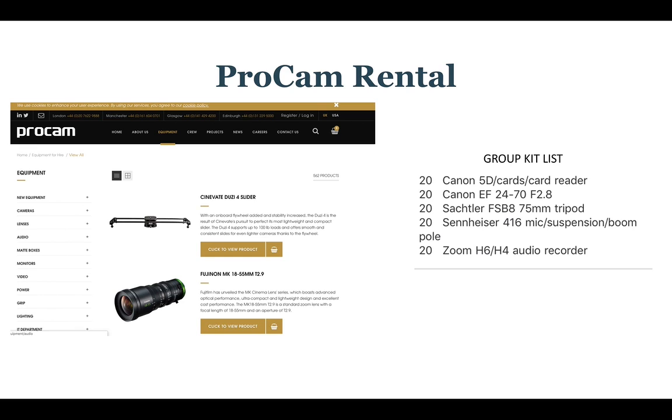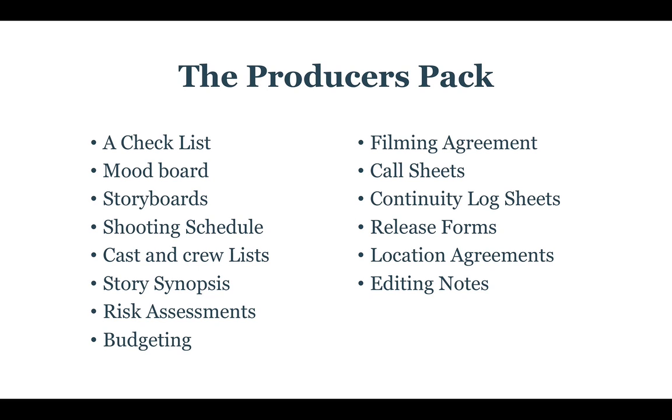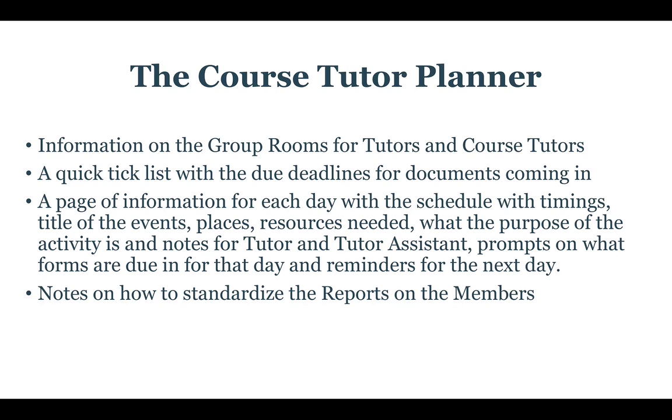We're going to be renting with ProCam Rentals — there's the group kit list for you to look at. ProCam have said that if you want to rent equipment from them personally and mention that you're from the National Youth Film Academy, they will give you a 20% discount for any rentals you personally want to do as well, which is nice. We've got a producer's pack for the producers of each group, covering the paperwork we want them to fill out throughout the course, and I'll also go through the course Tutor Planner, which has information, tick lists, and a schedule for us all to use.